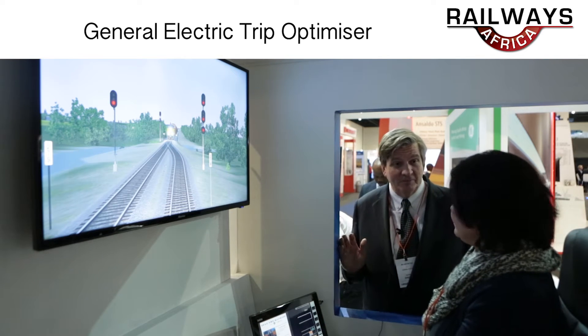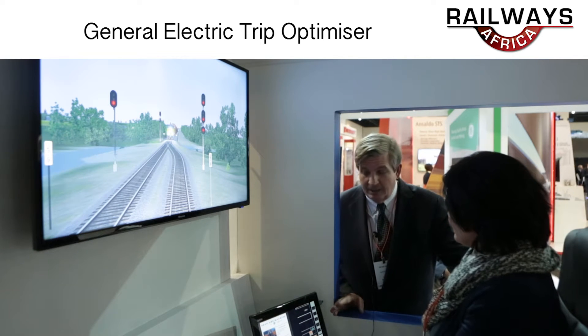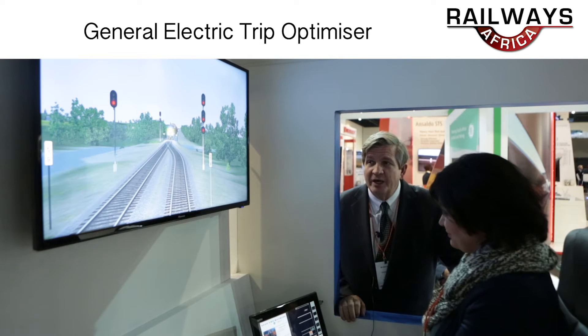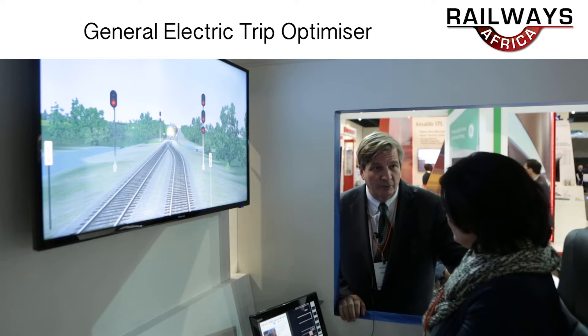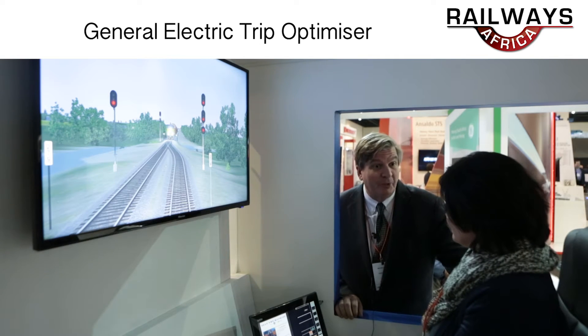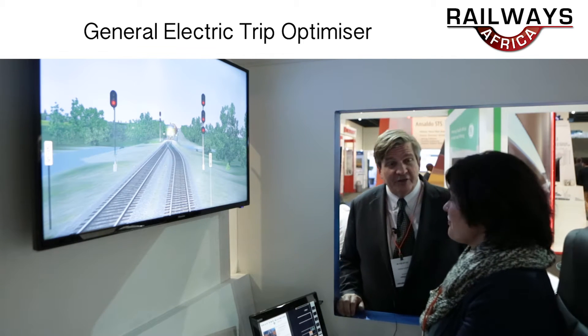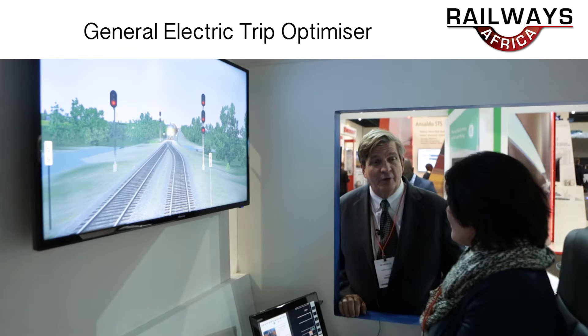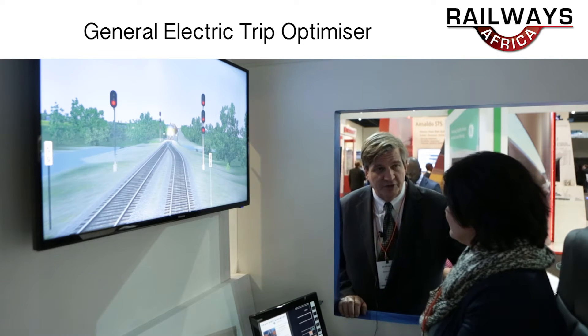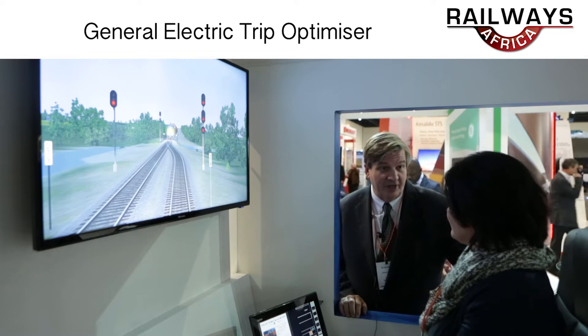The product is actually pretty simple. We run it with existing software built into our cab programs. For every GE Evolution locomotive — there are over 10,000 on the line today — over 8,000 of them already have the product. We're pushing to get it on every locomotive. We're not in South Africa yet; South Africa still has some integration with their onboard computer, but we're here in mass numbers because we want to make sure we get it here as well.